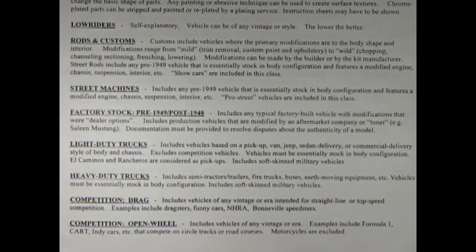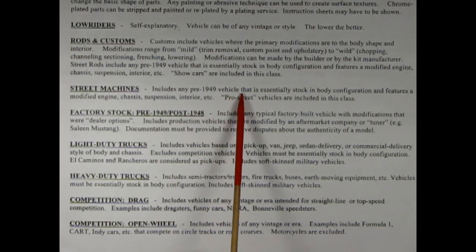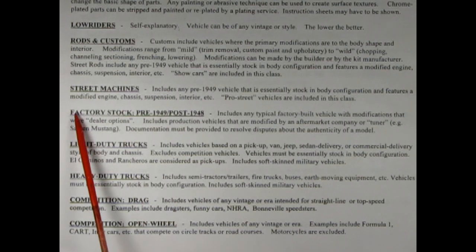Now we'll look at rods and customs. Customs include vehicles where the primary modifications are to the body shape and interior. Modifications range from mild — trim removal, custom paint and upholstery — to wild: chopping, channeling, sectioning, frenching, lowering. Modifications can be made by the builder or by the kit manufacturer. Street rods include any pre-1949 vehicle essentially stock in body configuration with a modified engine, chassis, suspension, interior, etc. Show cars are included in this class. I really like rods and customs. Me too Danny. And there are still kits being made by AMT, Revell, and Monogram that are still pro streets from that era.